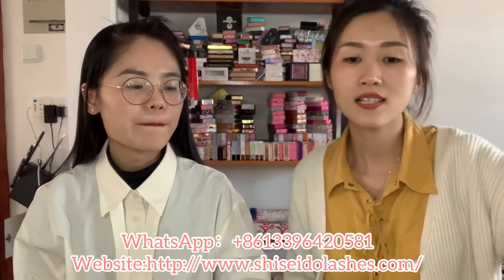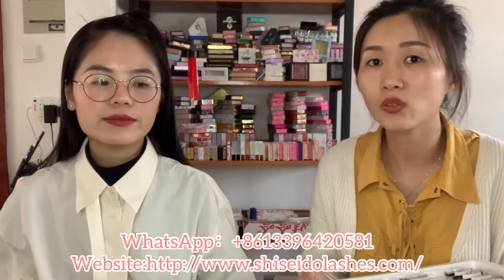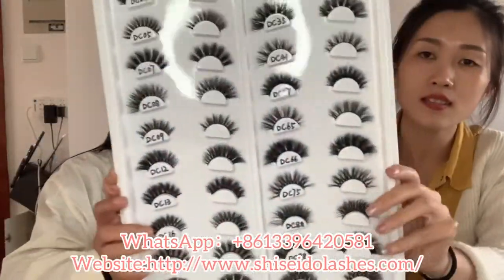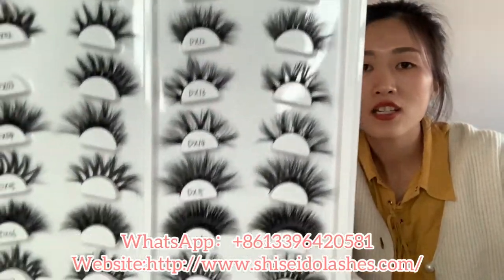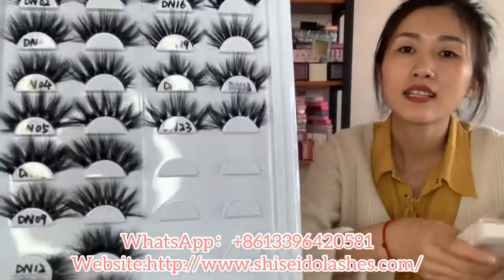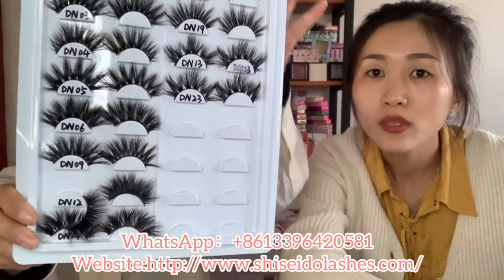Yes, we have different length lashes such as 16, 20, 22, and 25mm lashes. These are the most popular. These 16mm style lashes are very natural and short. And these are 20mm lashes, a more curly style. And these are longer, the 22mm style lashes.